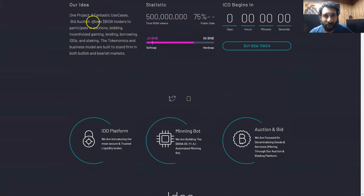Today we are taking a look at Bid Auction. What is this? This allows their native token to participate in auctions, bidding, incentive, gaming, lending, borrowing, IDOs, and staking. Those are the awesome use cases you can participate in. It's no wonder it 50x'd 12 hours after it was launched. And here's a huge thing — this could actually hit one dollar. It's potential to happen.